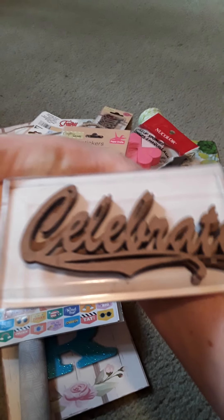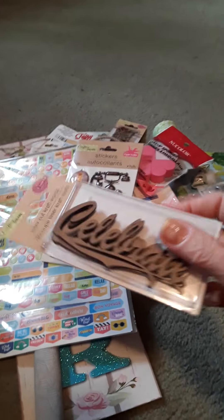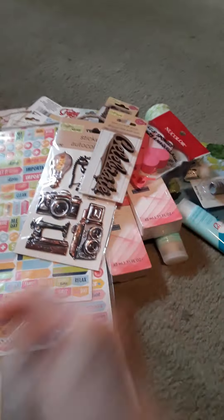And then I got the word 'celebrate' from these laser cut pieces. I'm not sure if they're paper or wood, but they're really cool looking. I like those.